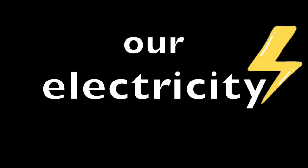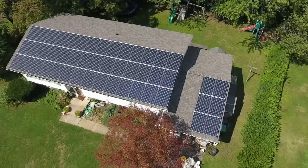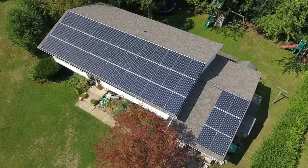Last year we paid nothing for our electricity. In fact, we actually made money from our solar panels. My name is Reese and I designed and installed this solar system on our house, and we needed a big one. We have seven people in our family, we live in Pennsylvania, and we have electric baseboard heat.